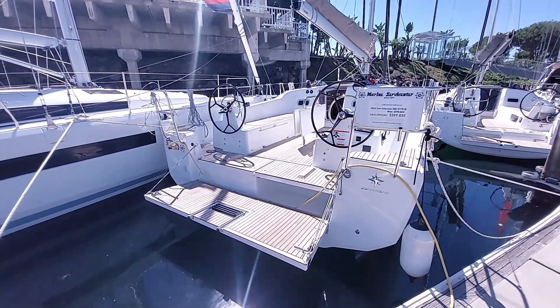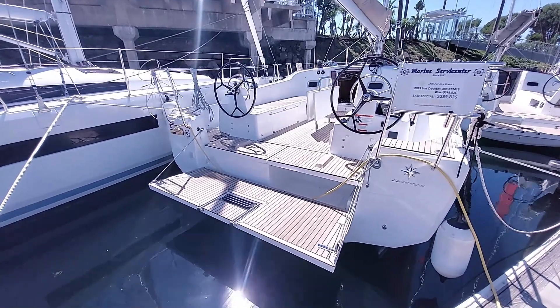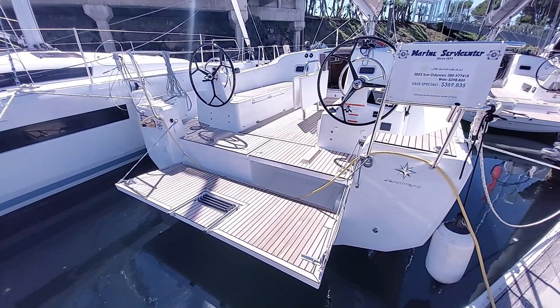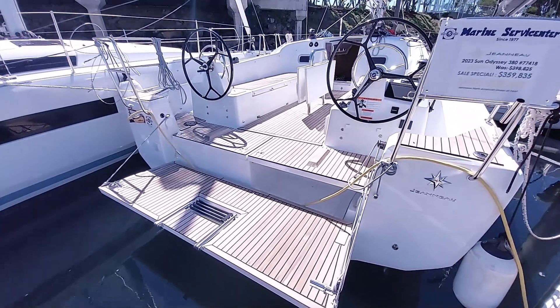Adding to the twin rudders and full chine, we have what's been dubbed the scow bow — a more buoyant bow section. The bow stays up over waves, the deck stays drier, and the boat slows down less.